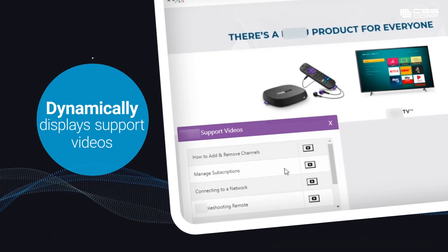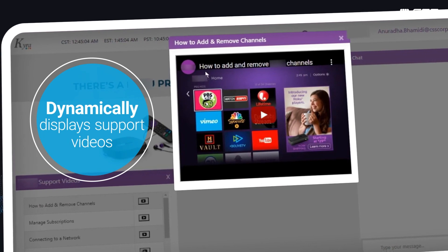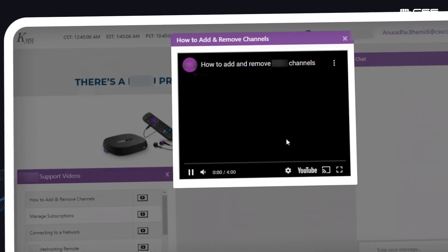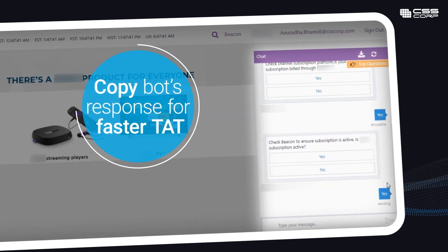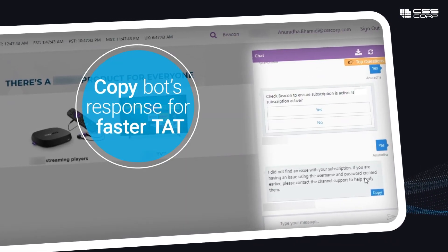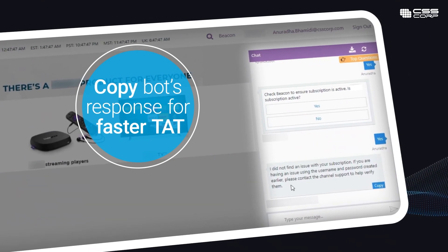The assistant dynamically displays resources such as support videos seamlessly in a content-rich format that doesn't disrupt agent experience. During live customer chat interactions, the agent copies answers from the bot and can send them through email or chat, reducing typing and case handling time.